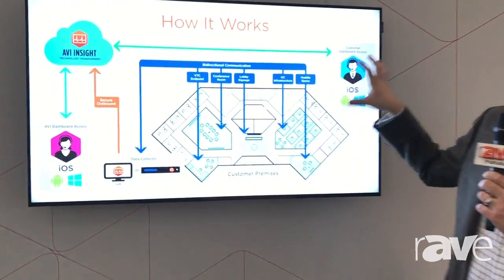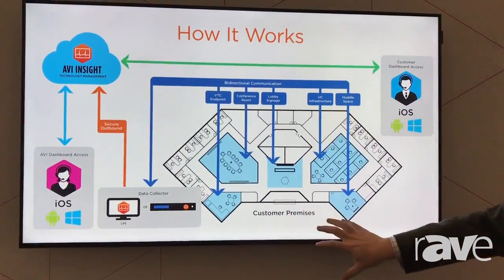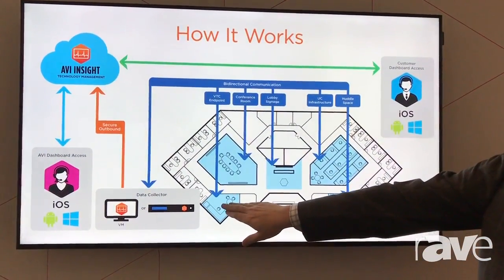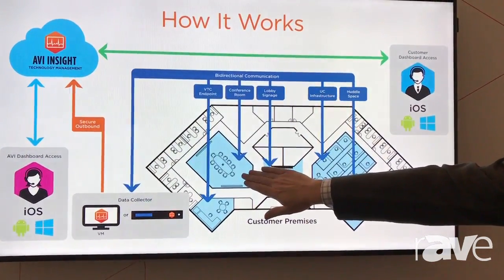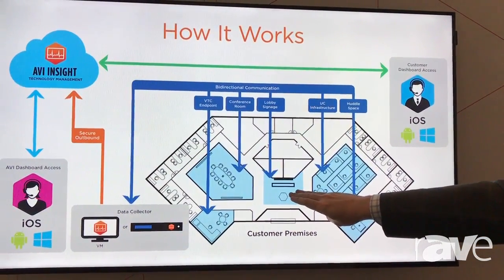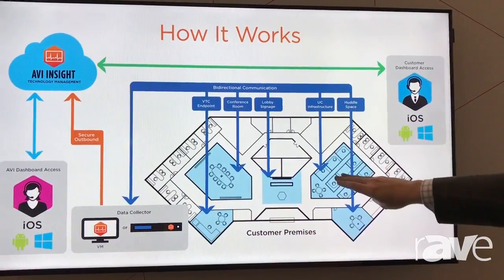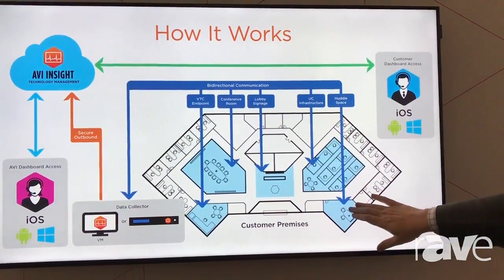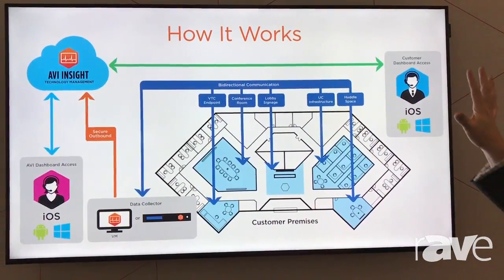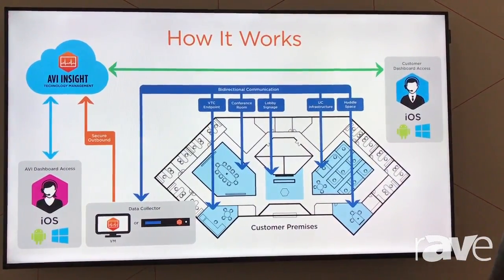So we developed AVI Insight as a single pane of glass that we and our customers can both use to gather information about the technology that's been installed, and then to analyze, respond to issues, and view reports so that we can get better visibility into the technology we're installing. AVI Insight starts with the technology installed at a customer environment. In the map here, we have a typical customer's building — a video conference endpoint in a CEO's office, a conference room with AV technology, digital signage in the lobby, infrastructure in a closet, and a huddle space in the corner — and we want to provide monitoring across all of these areas.